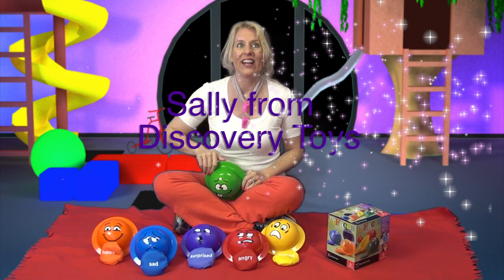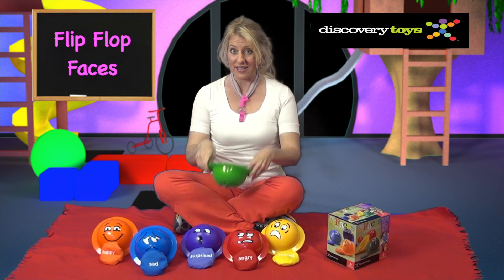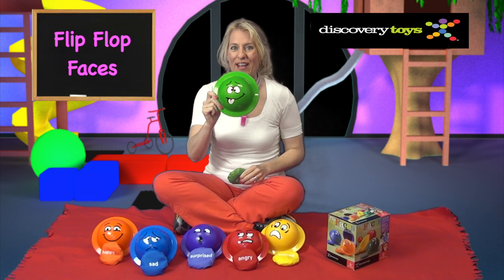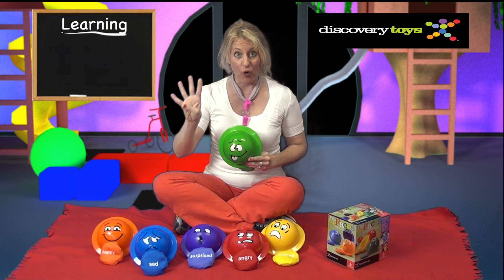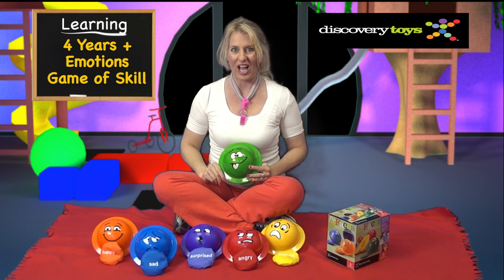Hi, Sally here in the Discovery Toys Playground — and guess how I'm feeling today. I'll give you a hint. Yes, silly! This goofy face is from Flip Flop Faces, the fun game for all kids ages 4 years and up that teaches kids about emotions in a game of skills that grows with the child.